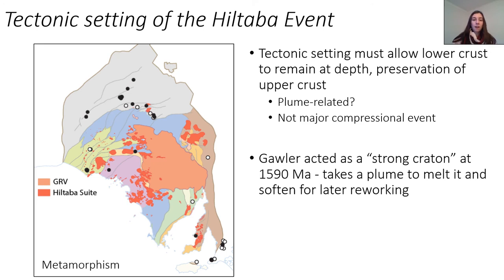The tectonic setting of the Hiltabur event needs something that allows the lower crust to remain at depth and also the preservation of the upper crust. So this is probably not a major compressional event with lots of crustal thickening, because that's likely to result in exhumation. Instead, something like Liz and Claire have been suggesting — that the Hiltabur magmatism is probably plume-related rather than being the result of a large tectonic event.